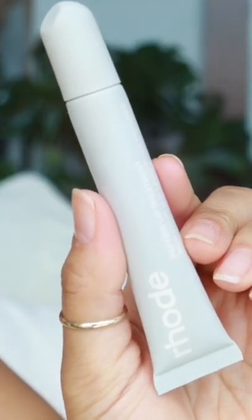Then I'm going to use a little bit of the Rhode Peptide Lip Treatment just on top for some glossiness. I really like it with gloss on top because it makes it look more fresh and daytime appropriate — but you don't have to use gloss and you'll still get the same shade. I just really love this lip combo right now.